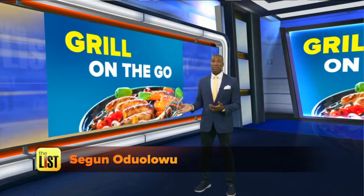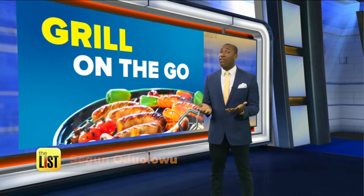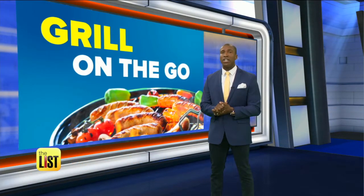Out of the hot list and into the fire. Summer is for grilling, and you can bring that flame-broiled magic wherever you want with these on-the-go grills on The Tech List.